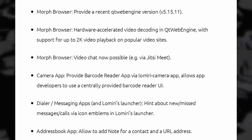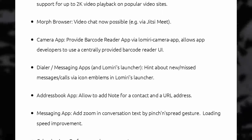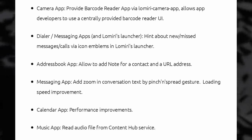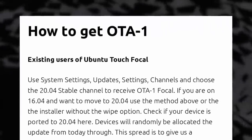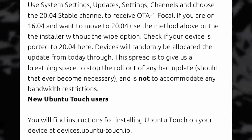XWayland integration has been improved, the OS supports PIN codes up to 12 digits, it supports USB-C PD, and the web browser now has hardware-accelerated video decoding with up to 2K video playback. The camera app can read barcodes, the messaging app lets you zoom in conversations with a pinch gesture, and you can add notes and a URL for contacts. You'll also find plenty of bug fixes and performance improvements. If you already run Ubuntu Touch, you should be able to update it in place using the stable channel. And while the WayDroid implementation still has a few problems, coupled with F-Droid or the Aurora Store, Ubuntu Touch becomes a pretty valuable operating system.